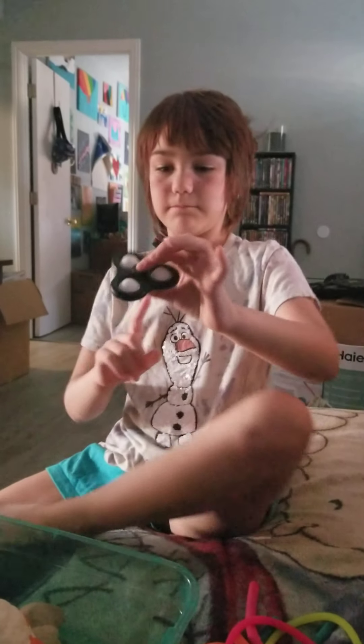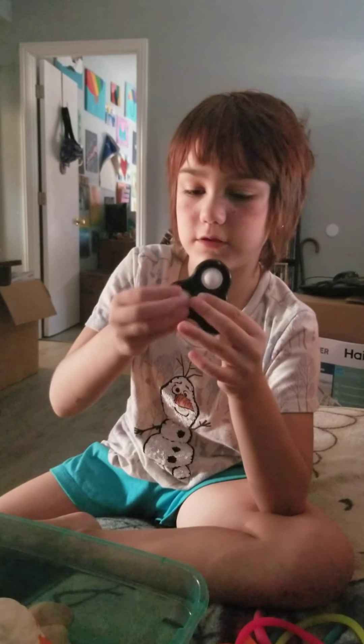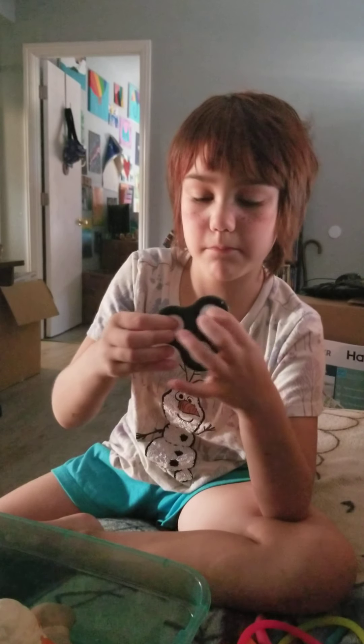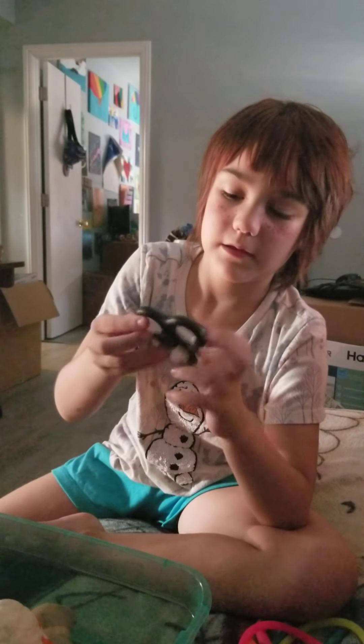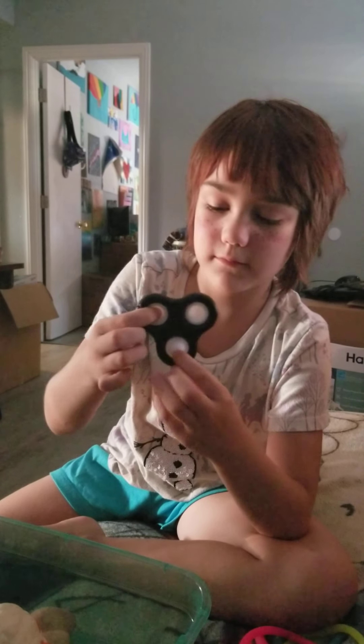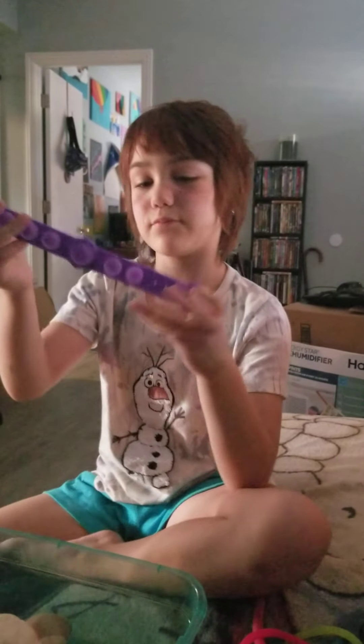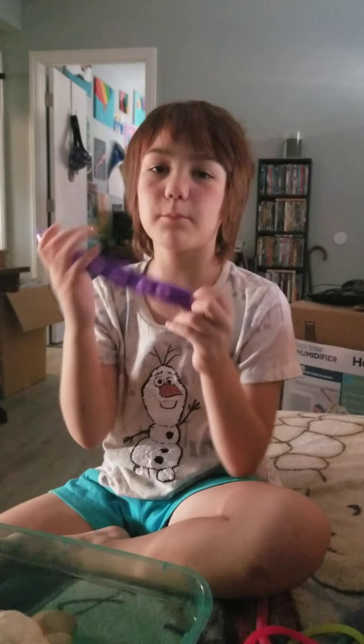And then I have a Pop It fidget spinner. And then pop, pop, pop, pop. I have that, and I also have a Pop It bracelet. I have a lot of Pop It things.